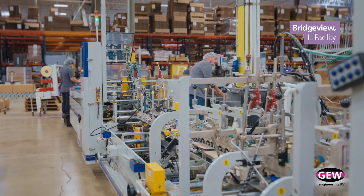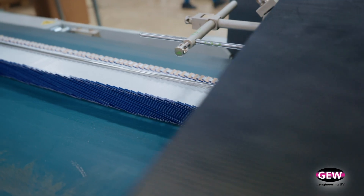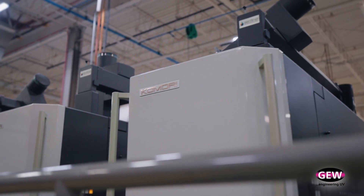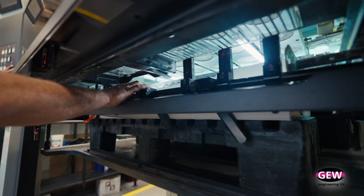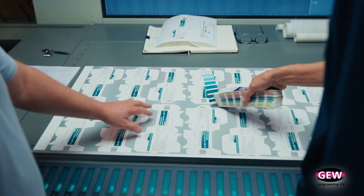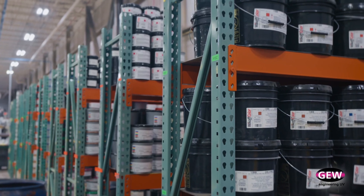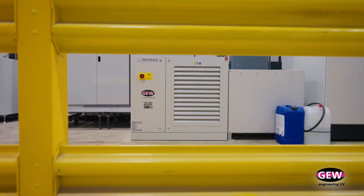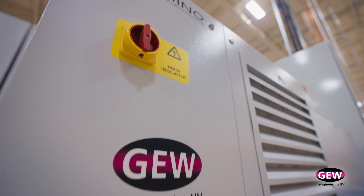GEW was a vendor of ours for many years because we were using GEW systems on our narrow web presses. GEW did expand and built a system for 40-inch lithographic printing presses, which was actually a big consideration when we made our choice. The previous system on this press was already 10 years old and was full UV, consuming a lot of power. So we were looking for better solutions in terms of ink savings and power — modern, innovative ways to cure our product.